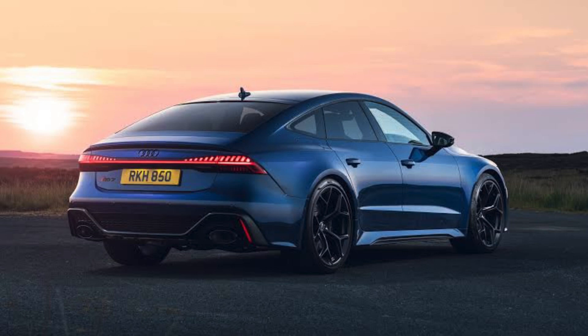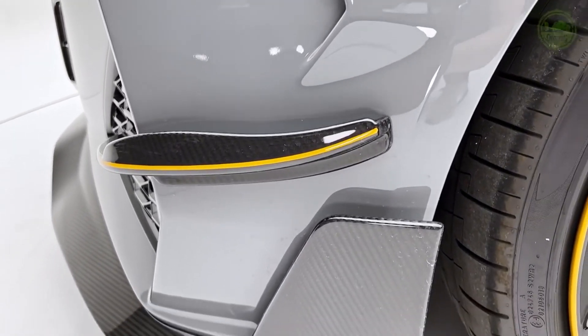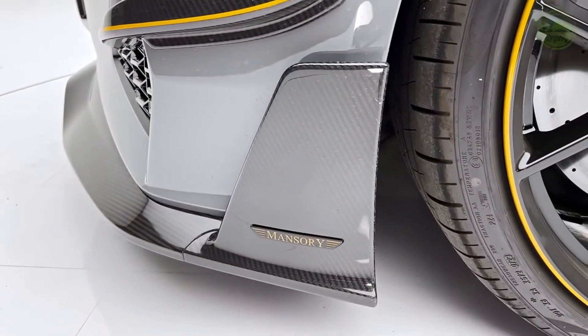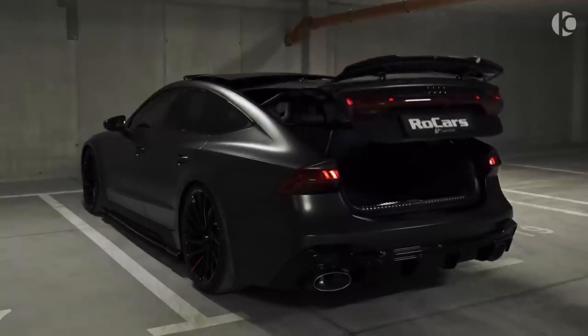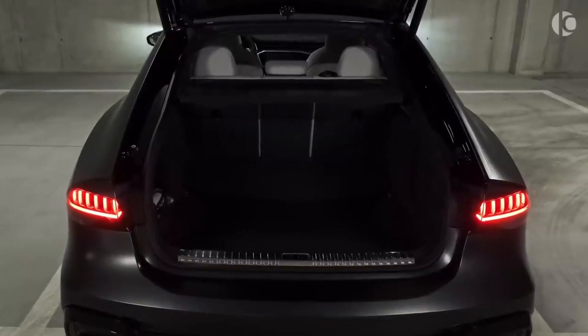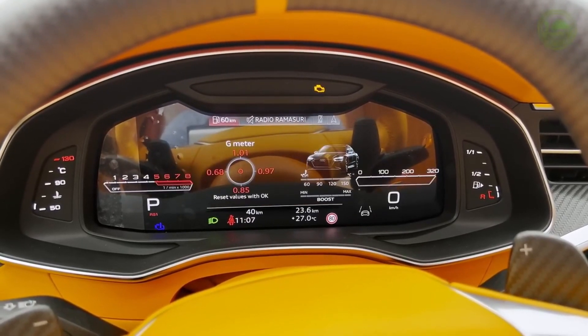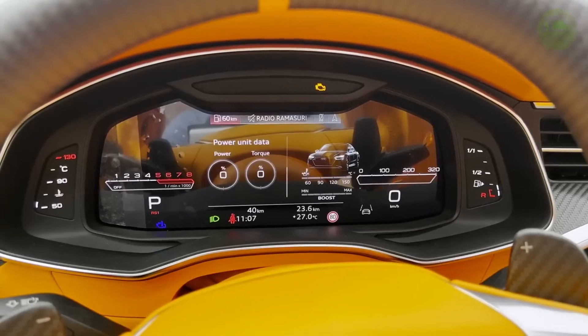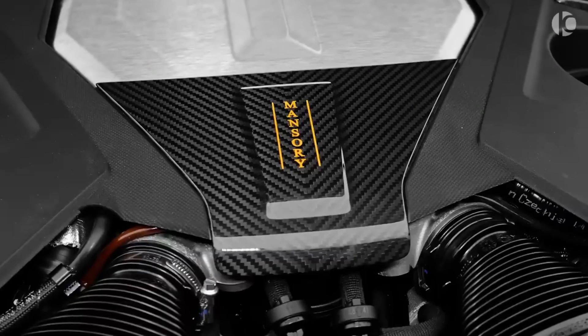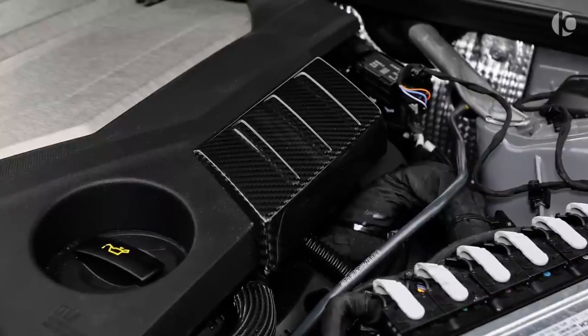Price: The starting MSRP for the 2024 Audi RS7 is $127,800. This price includes a number of standard features such as the 4.0-liter twin-turbocharged V8 engine, all-wheel drive, a sport-tuned suspension, and a luxurious interior. The 2024 Audi RS7 is an incredible car that offers everything you could want in a high-performance wagon.